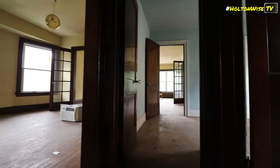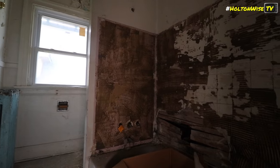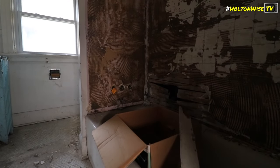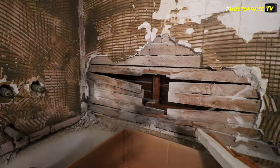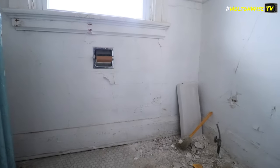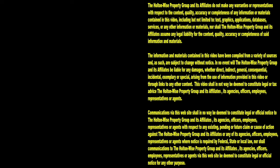Did I do the bathroom already? No, not up here. But it's basically gutted — pretty much the same as the downstairs bathroom. These are mirror images of each other, which is kind of nice. Thanks for watching. Subscribe to Holton Wise TV for more financial information, education, and entertainment.